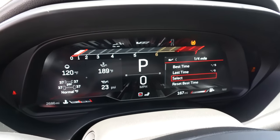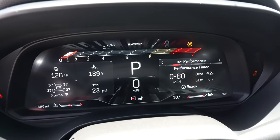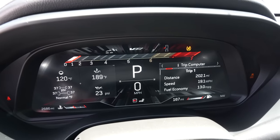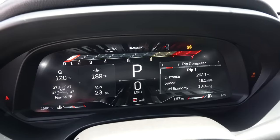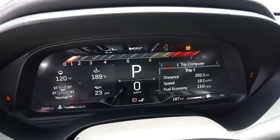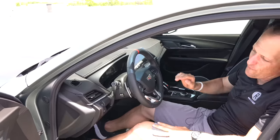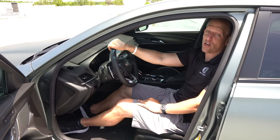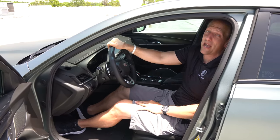You've got the tach across the top, and on the right-hand side you can go through all sorts of performance timers and data very easily. As you go into different modes, it changes just a tad the information displayed. The one thing I'm going to knock is there's no head-up display on this particular one. But other than that, I'm ready to rock and roll.